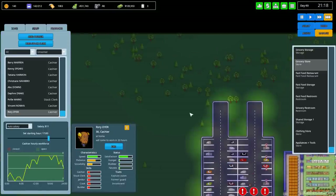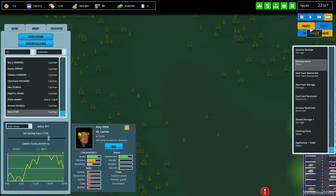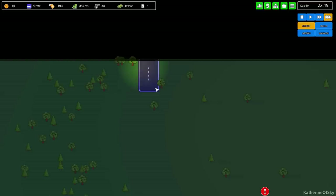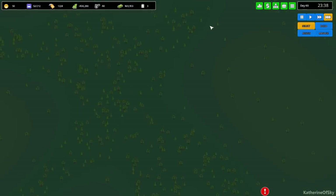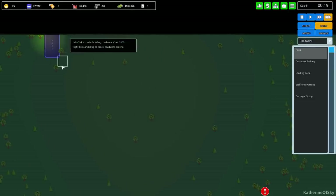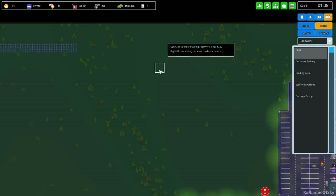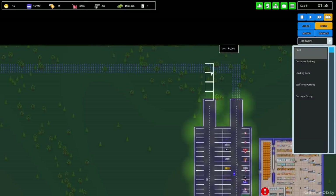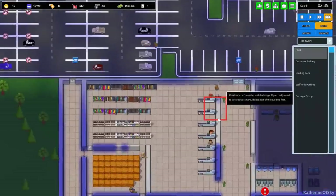I might just unlock new road access. To do that you need to have it researched - which I've already done - then find the option, click it, and a window pops up asking if you want to pay $20,000. I said yes, let's do this, and then you build a road. That's how you unlock the other road access. Parking lots - let's pave the world, woohoo!